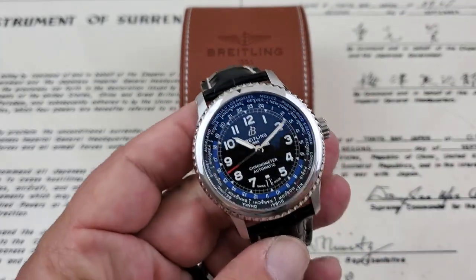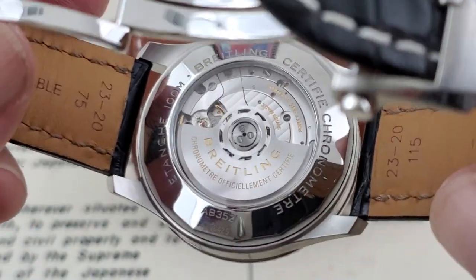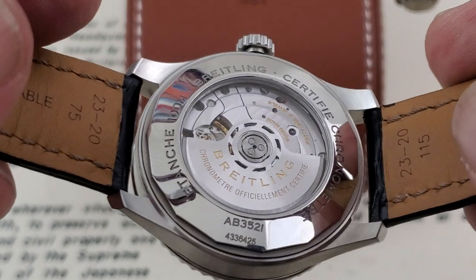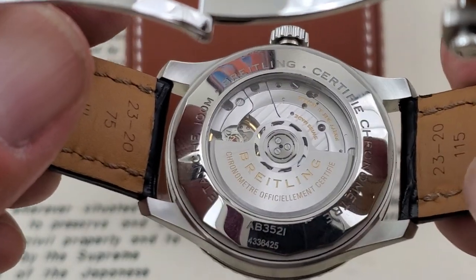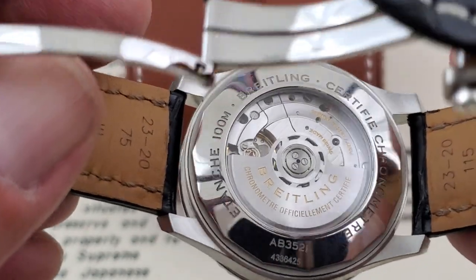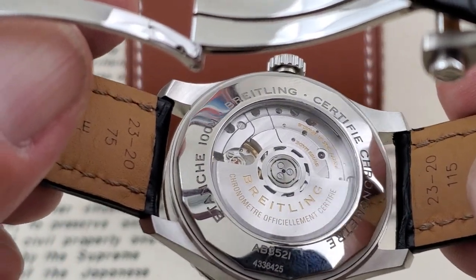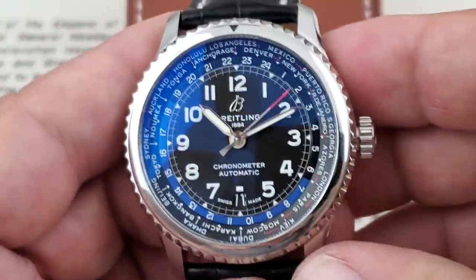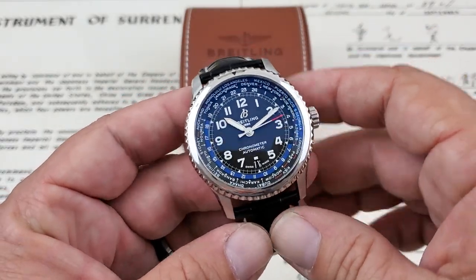Sapphire crystal with AR coating is employed on the top of this watch as well as on the case back — you have a sapphire crystal case back with a beautiful display of that Breitling B35 movement. Breitling has always been a company that just does things incredibly. This is just an impressive piece with this B35 movement. You can also see on the back that this watch is 100 meters water resistant. Truly a world traveler's watch, a get-it-done watch.